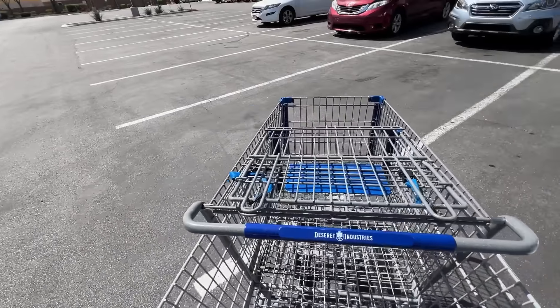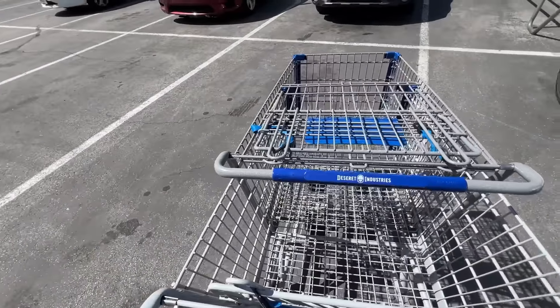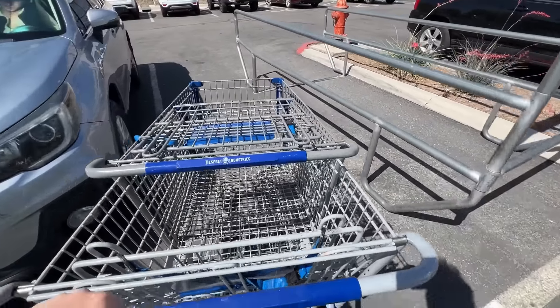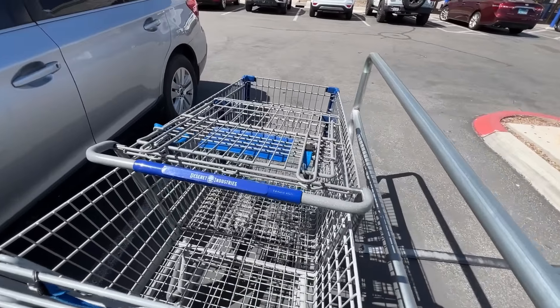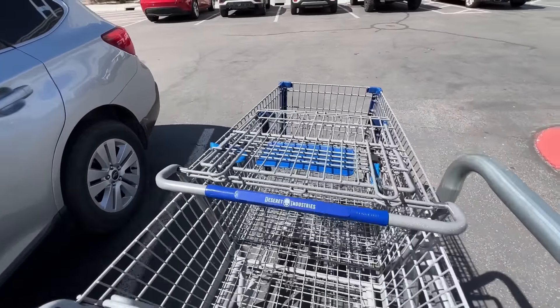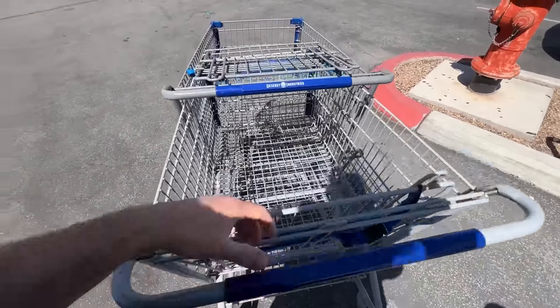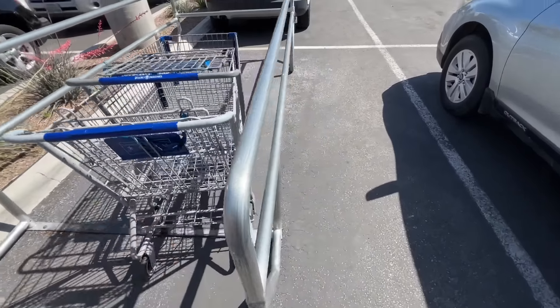I got to put the carts away, guys. I am always scared of the cart narcs — they're just going to be around and catch the time I slip up. Truth be told, I haven't always been good at this, but I've gotten way better. Thanks to the cart narc, doing good work. Look at that — so proud of myself.